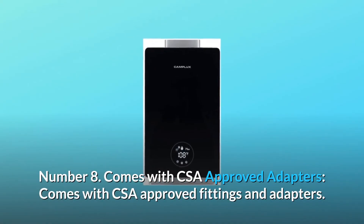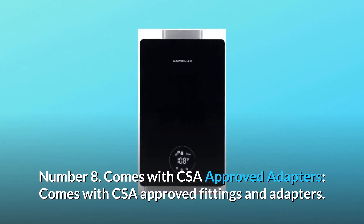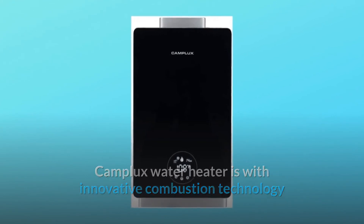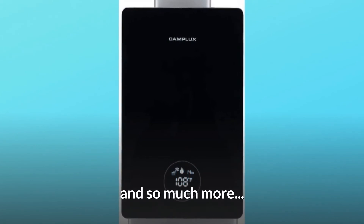Number 8: Comes with CSA-approved fittings and adapters. The Camplux water heater features innovative combustion technology and advanced multiple protection systems to ensure your safety. And so much more.